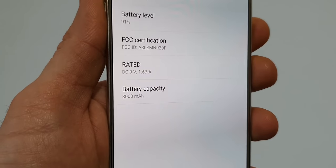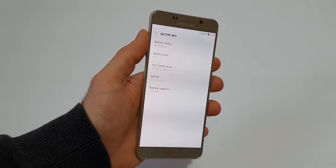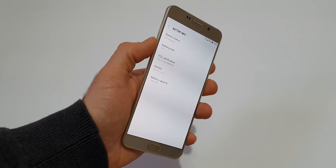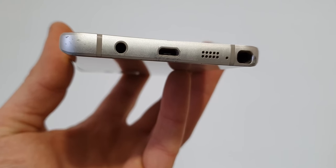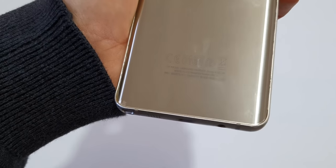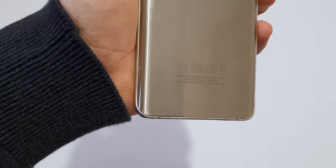The Note 5 has a 3000mAh battery, and at the time it lasted quite a lot. With time, however, the battery life got reduced, and now it can barely last half a day. It uses an old micro-USB port for charging, but it does also support wireless charging. It is also the first Note to have a sealed battery, which caused a lot of backlash back then.